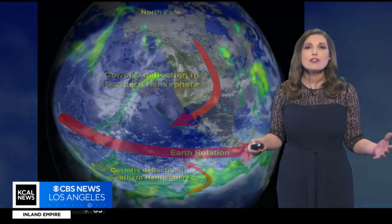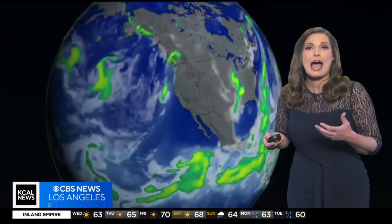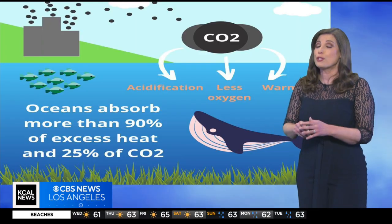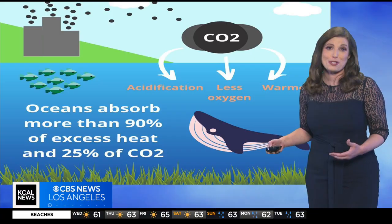Ocean currents also affect global climate change by redistributing heat and absorbing carbon dioxide from the atmosphere. This is a critical buffer against climate change, but it's not limitless. Reducing CO2 emissions is essential for preserving the health of our oceans.